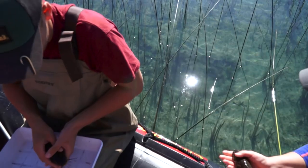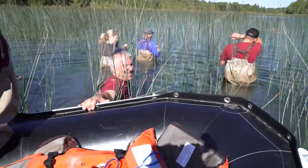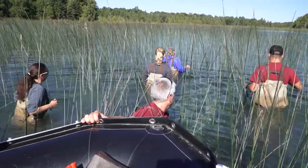This one project alone has created over 150 jobs, and at the same time we're training students — graduate students and postdocs. We're making the next generation of Great Lakes scientists.